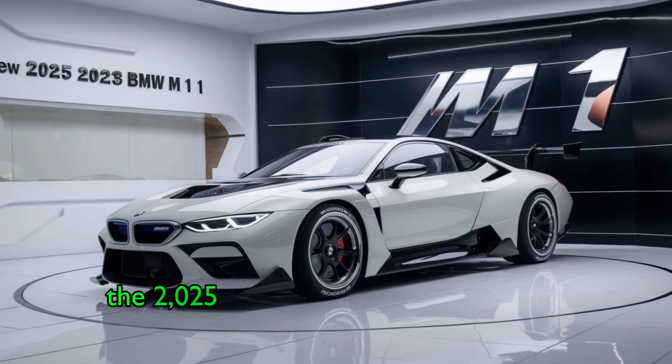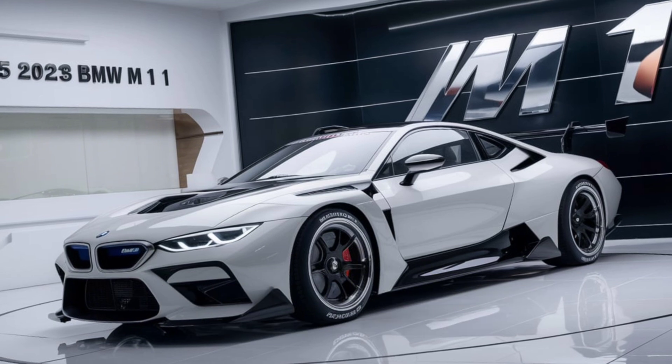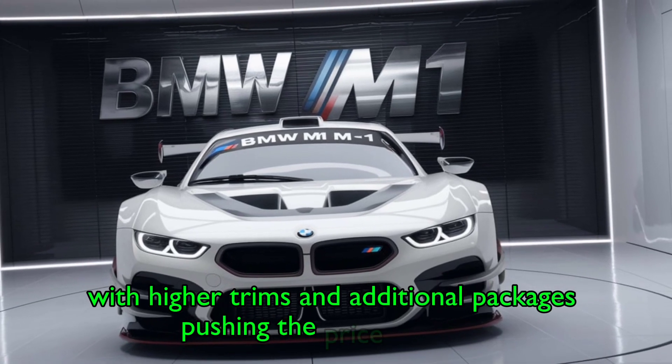The 2025 BMW M1 is expected to hit showrooms in early 2025. Pricing starts at approximately $90,000, with higher trims and additional packages pushing the price upwards.